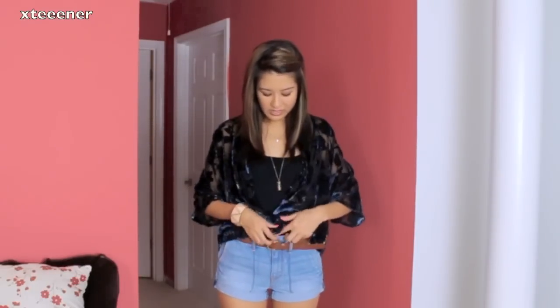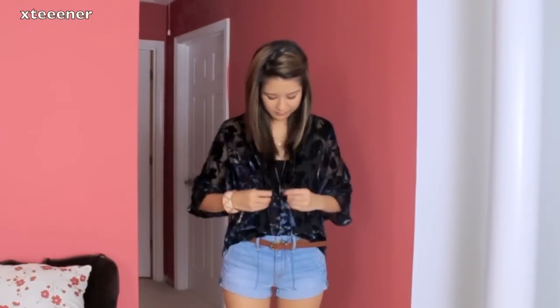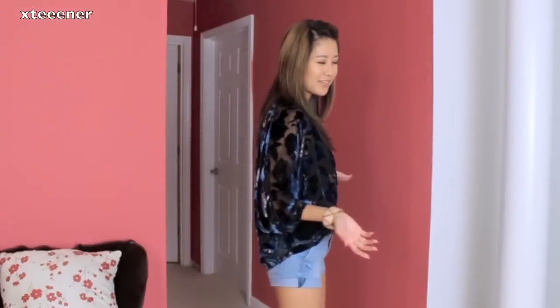You can also tuck the top in if you don't really like how it looks open like that. And I just layered a couple necklaces on because I thought it would look really nice with this type of outfit. I really, really love this type of style — it's very, very me.